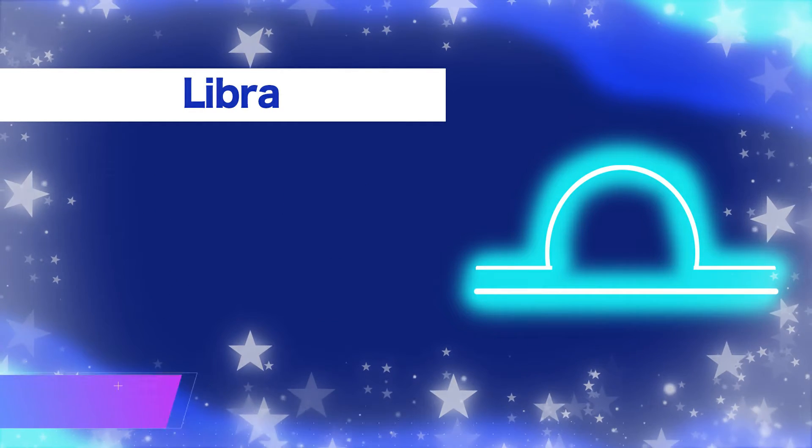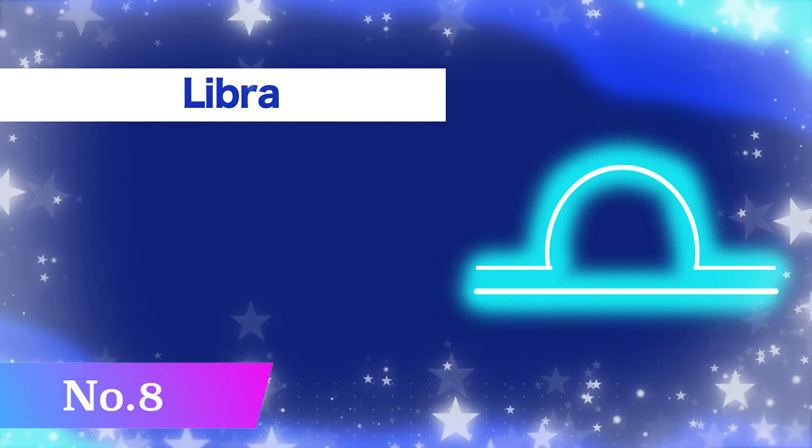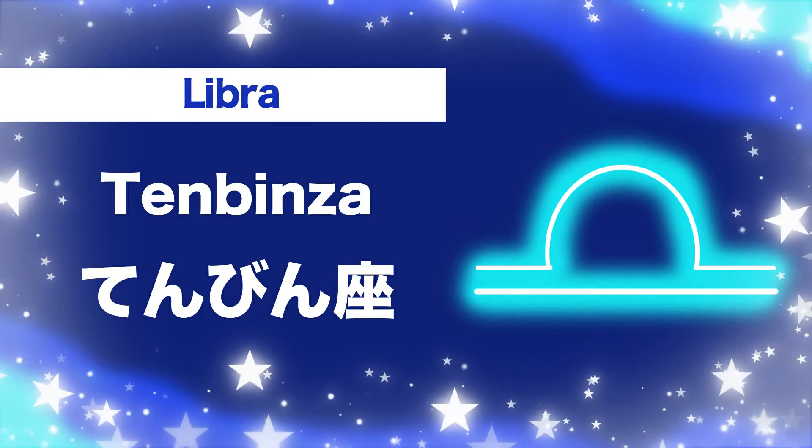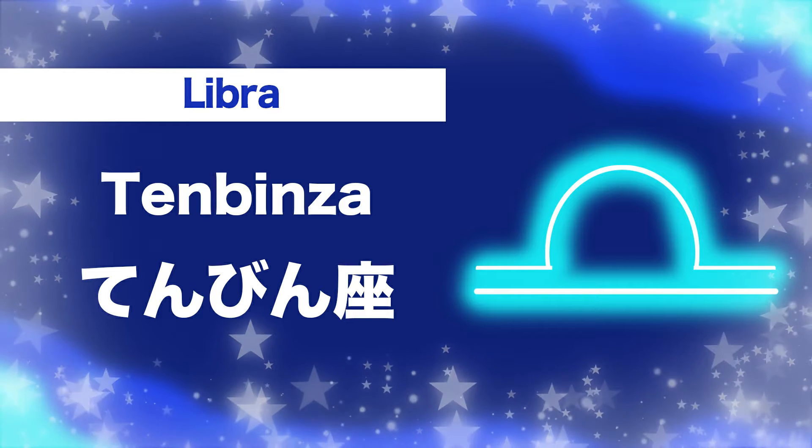Number eight, Libra: ten-bin-za. Ten-bin-za.